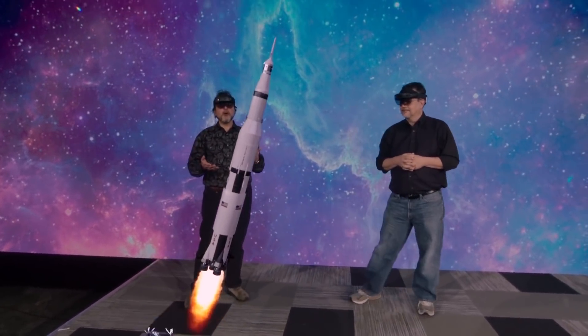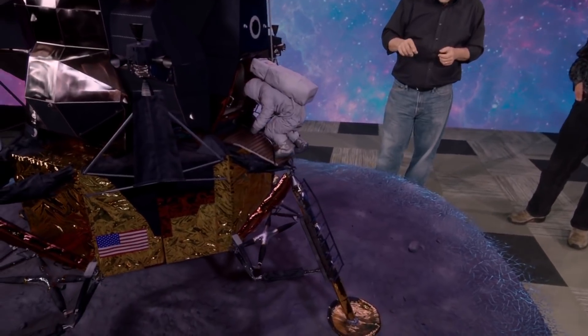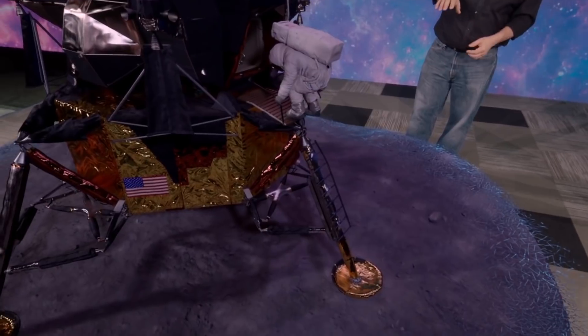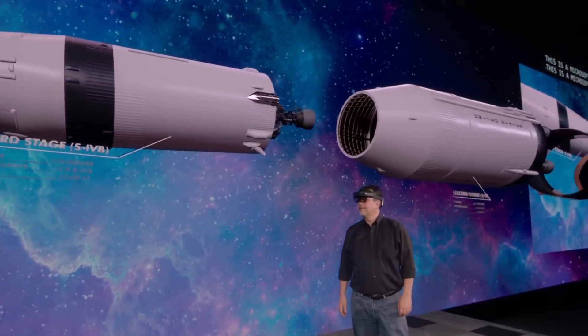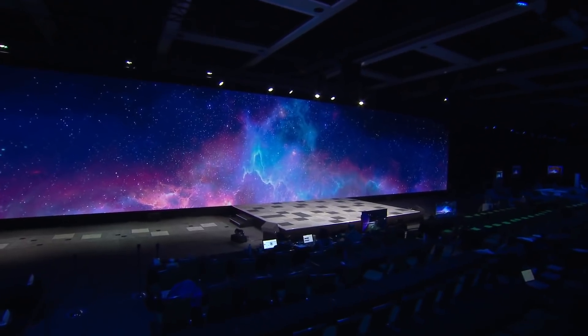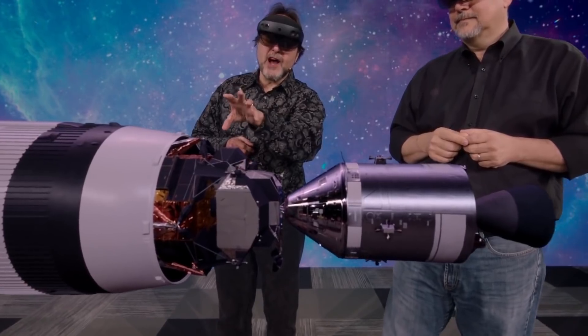Holographic computing will transform how we work, play, and collaborate. Soon, people from all walks of life will be able to gather around a table and interact with the same ultra-high fidelity digital 3D hologram. The live Apollo 11 demonstration showcased this technical capability with HoloLens 2 devices.